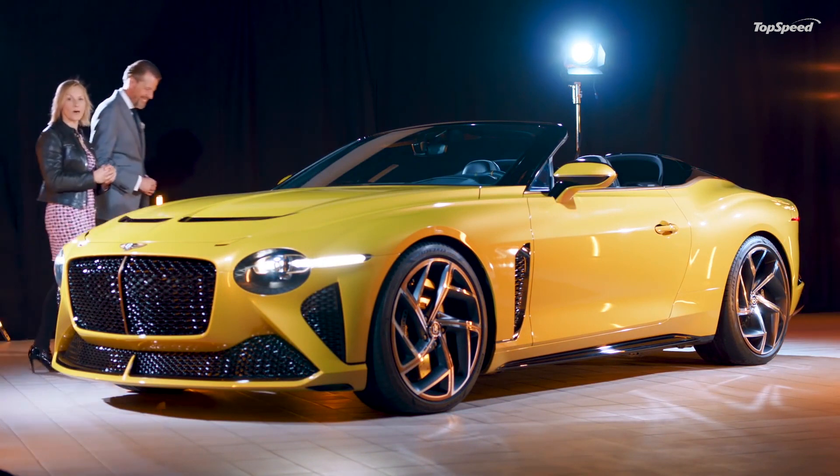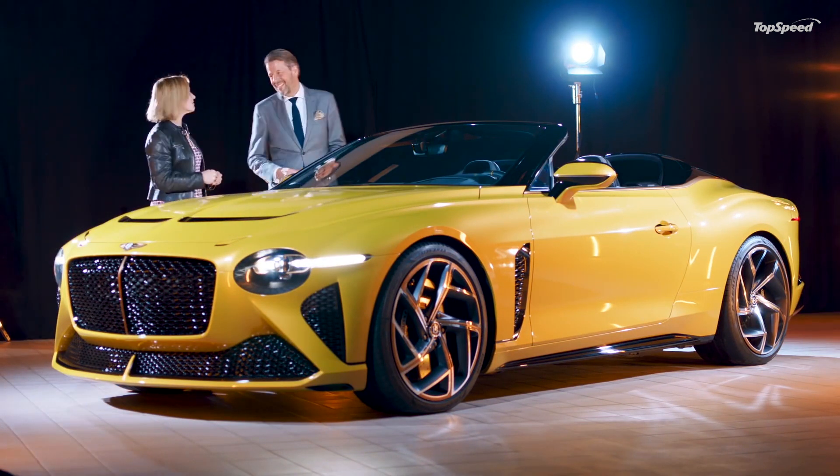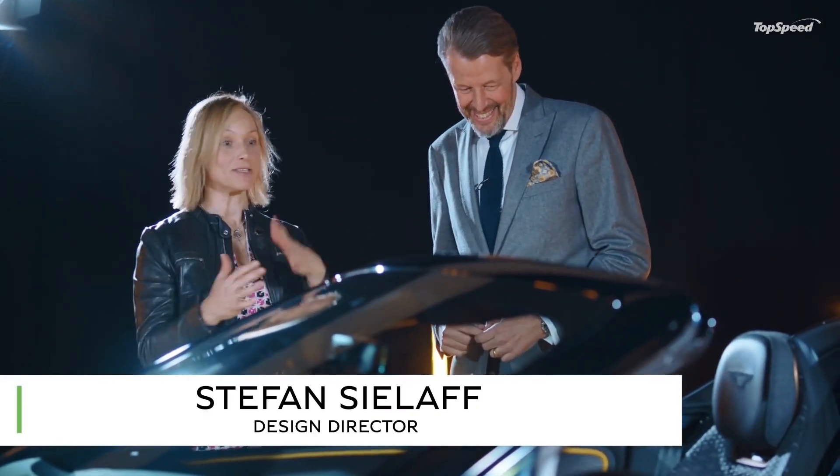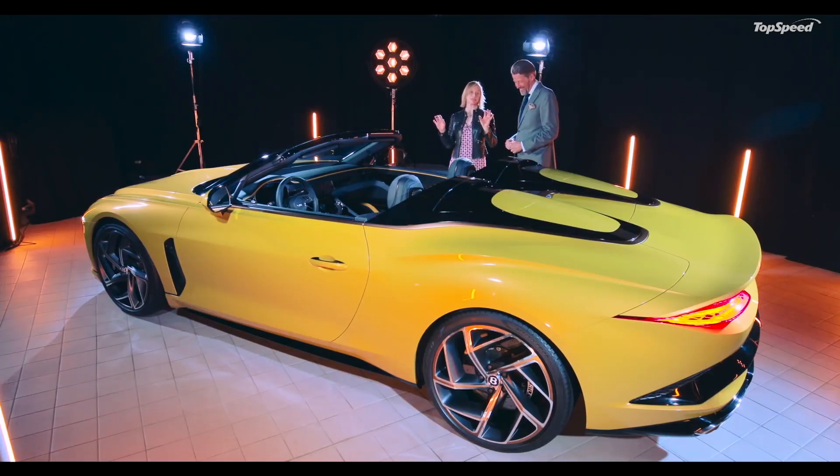I've left Adrian for a little while and I'm joined now by Bentley's Design Director Stefan Sielaff. Stefan, talk me through the two seats in the Baccalaur design, which is fantastic.